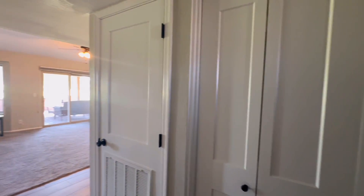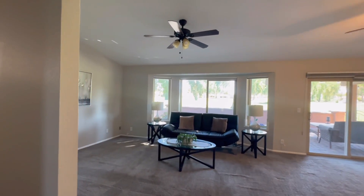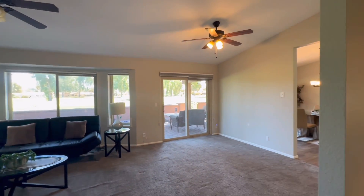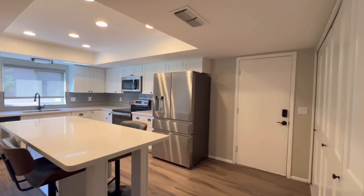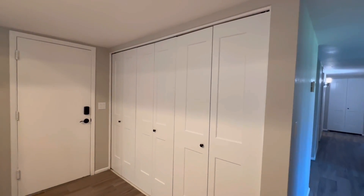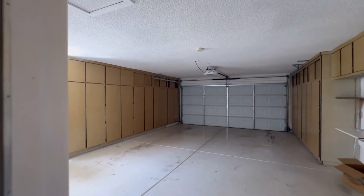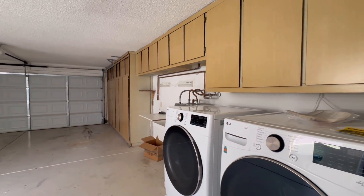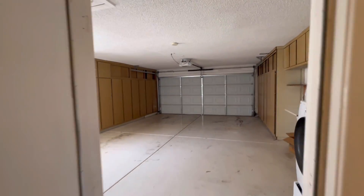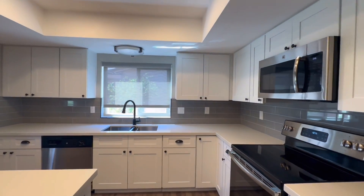As you enter the home you're going to notice the coat closet to the right with beautiful doors. The doors throughout the home have been upgraded, as well as the tile flooring. You do have carpet in all the right places and vaulted ceilings as well. The kitchen has been redone with white shaker cabinets and stainless steel appliances. You have a large pantry right here and access to the two-car garage through here. They even took the time and tiled the backsplash.